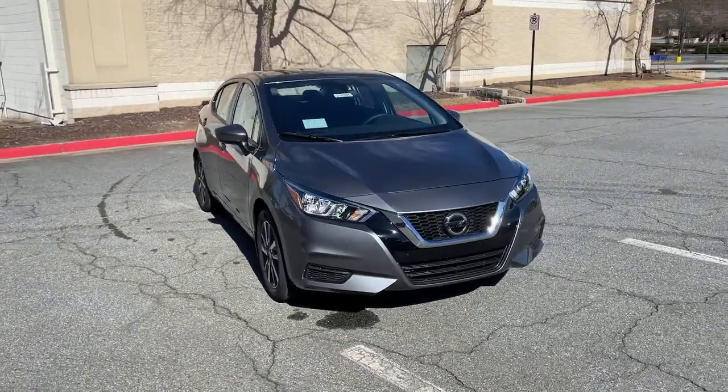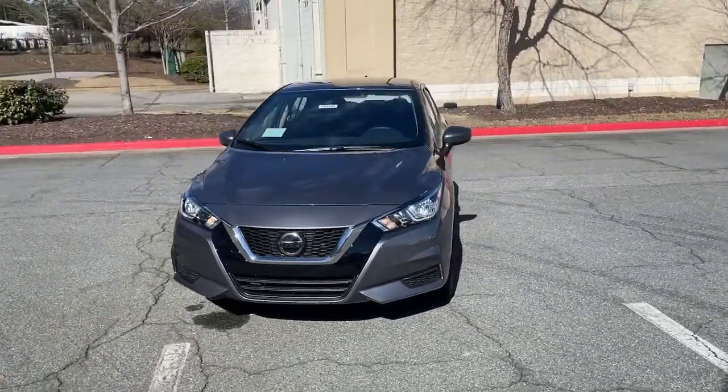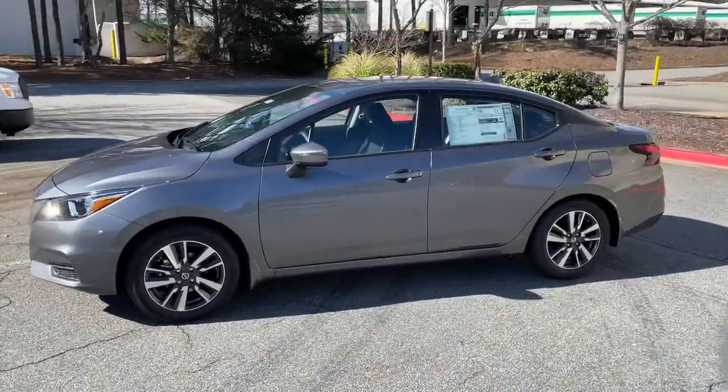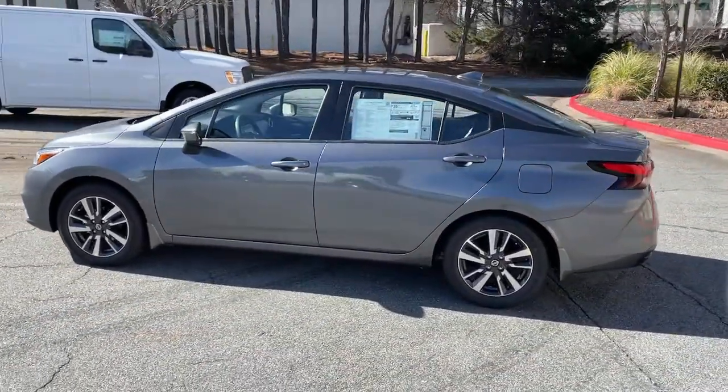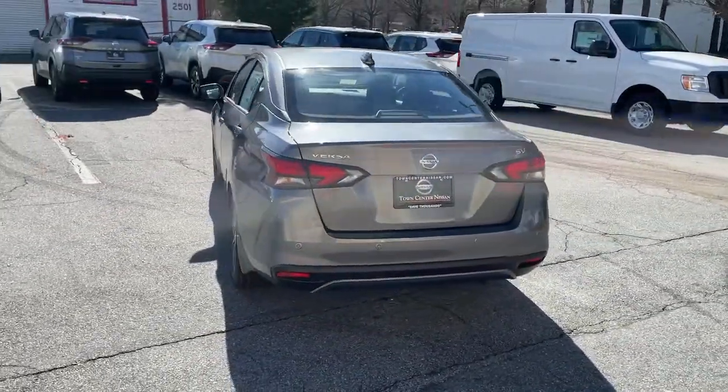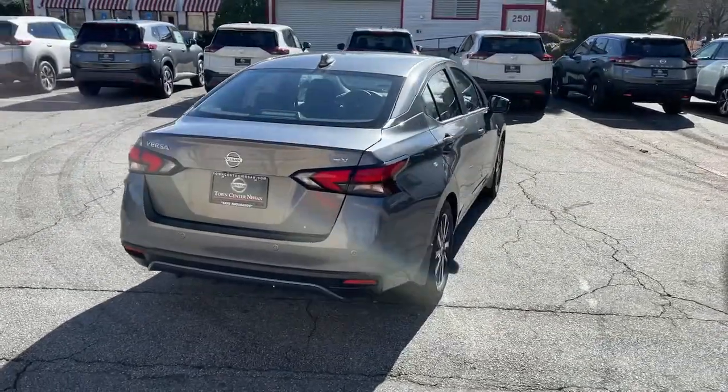Hop into the 2021 Nissan Versa. Here's a tech-savvy Nissan Versa, the sleek four-door sedan that leverages a suite of standard driver assist features and touchscreen infotainment to keep you safe and connected. All you need to do is relax and enjoy the ride.